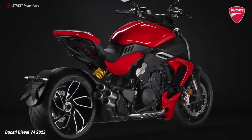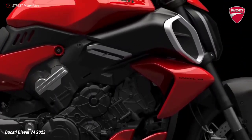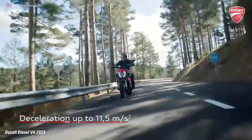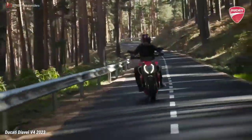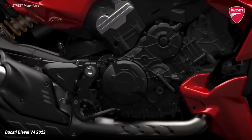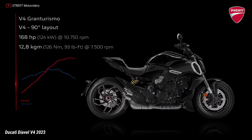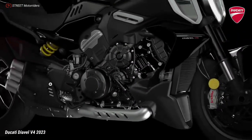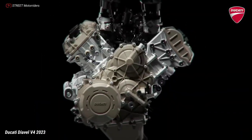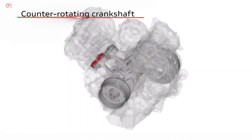Ducati designers started from the V4 Gran Turismo engine, enhancing it and making it the protagonist, then developed all other elements to keep the Diavel's uniqueness and recognizability intact. The engine has always been at the heart of the Diavel concept, and in this third generation it is confirmed as a distinctive element of both style, character, and performance. The Diavel adopts the 1158cc V4 Gran Turismo engine, a central design element that improves performance, dynamics, and riding pleasure.